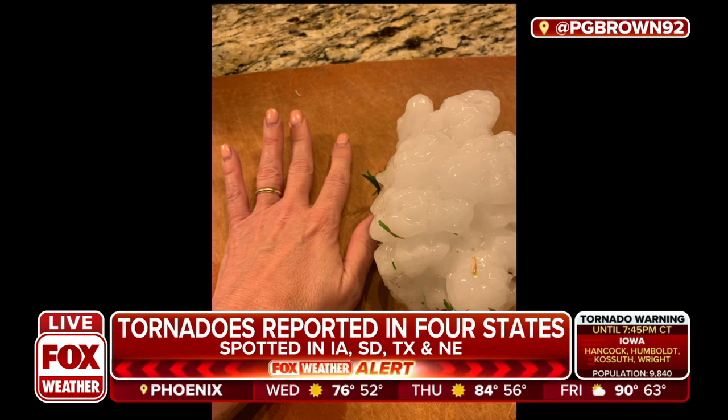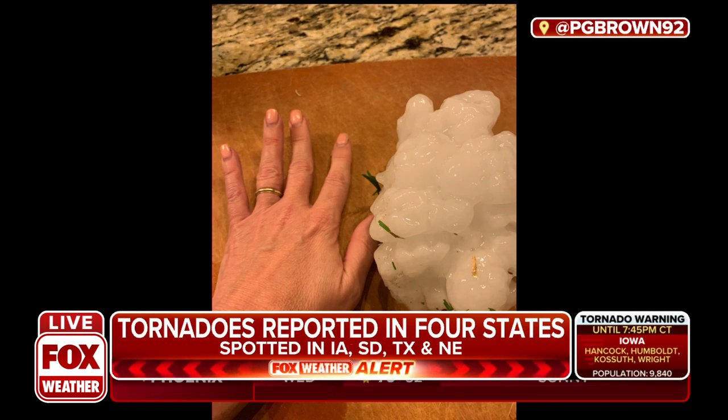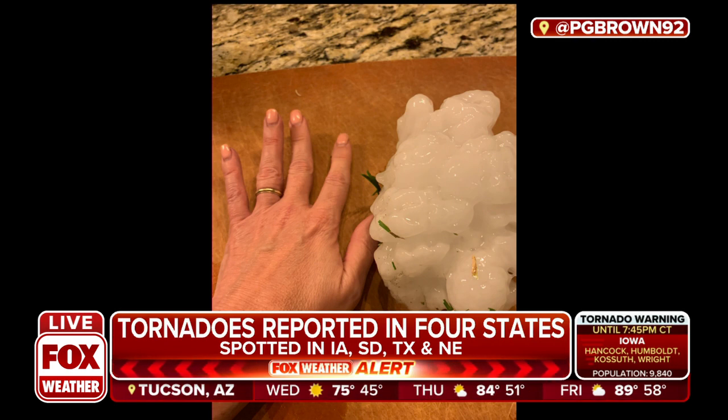We've had tornado warnings there tonight, severe thunderstorm warnings — really the big story there right now. But as you're seeing that hail, you're seeing the damage that can come along with those severe thunderstorm warnings as well, because hail is a big concern.